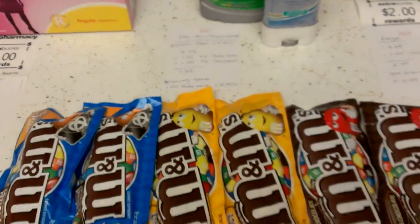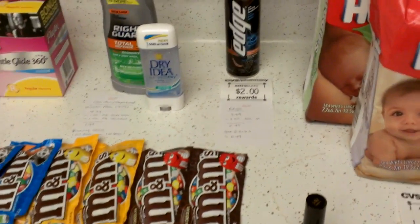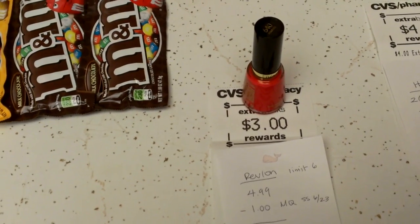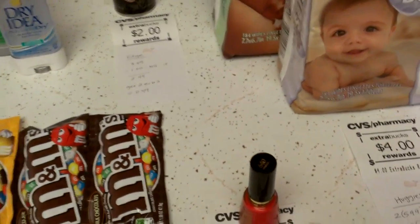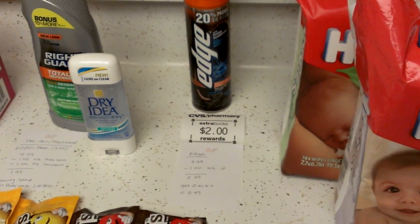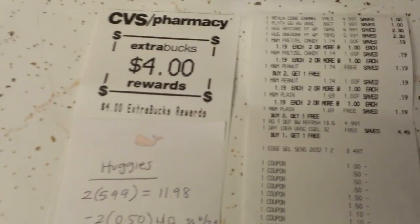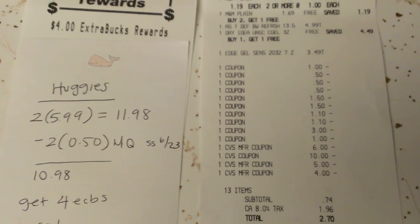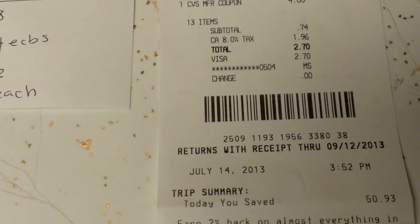That's all I got. I went to CVS mainly because I needed the baby wipes, and then everything else wasn't really worth getting. The nail polishes are really cheap, but I didn't have any 4 off 12 cosmetic coupons. The newspaper looked good, but I couldn't really put together many deals, so I just grabbed some stuff. Here's my receipt — I used $25 in ECBs, paid $2.70 out of pocket, and saved $50.93.